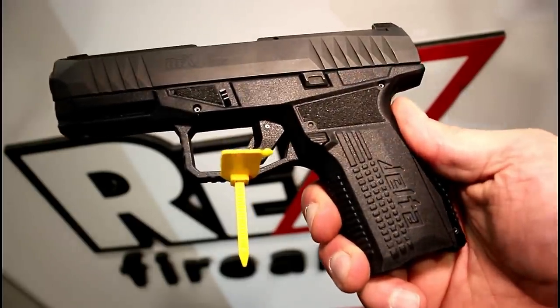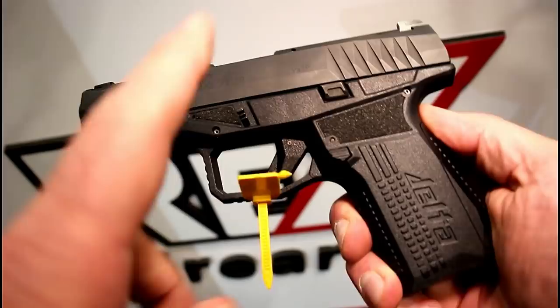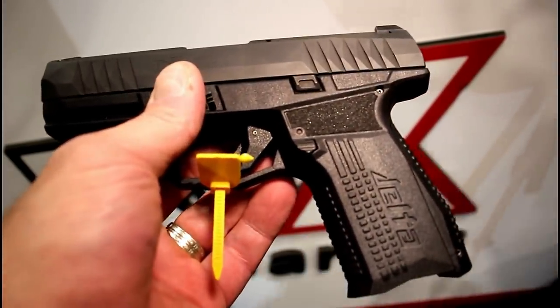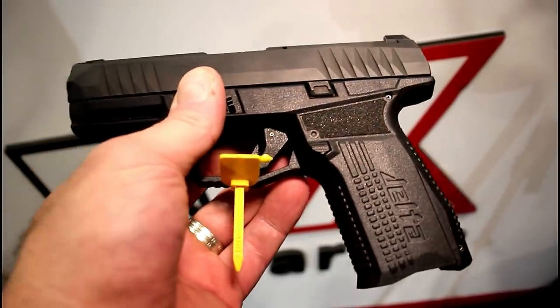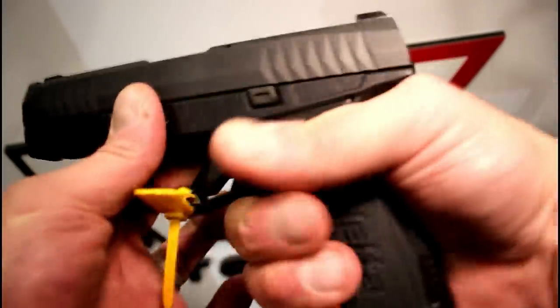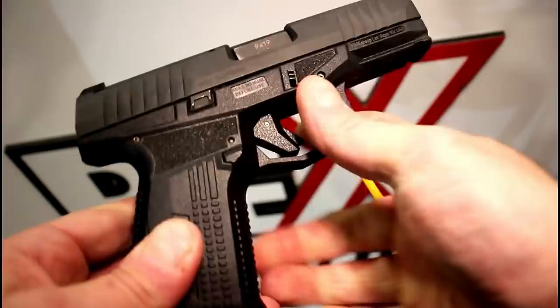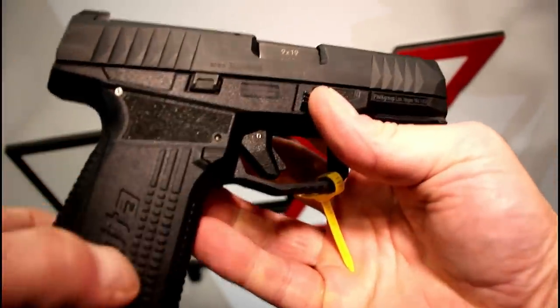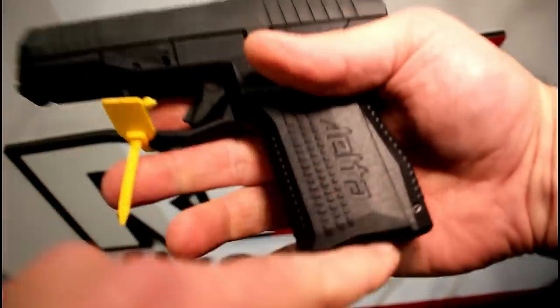The first one is the Rex Delta. I love the Rex 01, and I think Eric's Arms did a great job with the Delta. That is the gun I hoped it would be, at least initially — I checked it out, I love the mechanics of it, I like how it disassembles, and the MSRP is under $500. I don't think it's your average wonder nine; I think it's a little more special. I want to get this to the range.